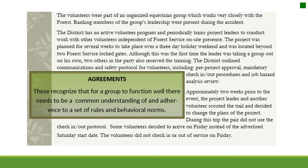The project was planned for several weeks over a three-day holiday weekend and was located beyond two Forest Service lot gates. Although this was the first time the leader was taking a group out on his own, two others in the party also received training. Approximately two weeks prior, the project leader scouted the trail and decided to change plans without using the check-in and check-out protocol. Some volunteers arrived on Friday instead of the advertised Saturday start date and did not check in or out of service.